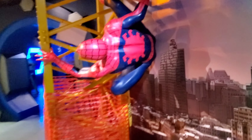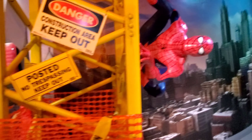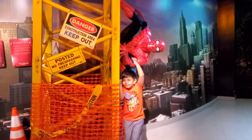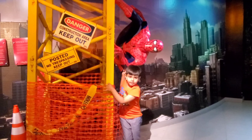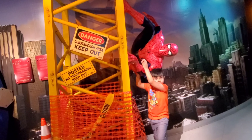Now from here I'll show you all the Marvel Heroes. Here is Spider-Man, and he is here to save the day. This is one of my favorite characters.